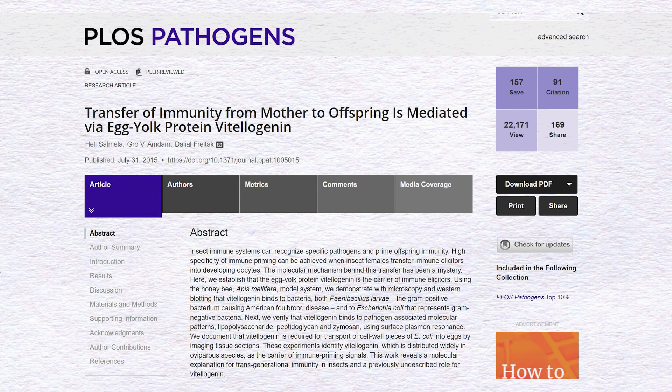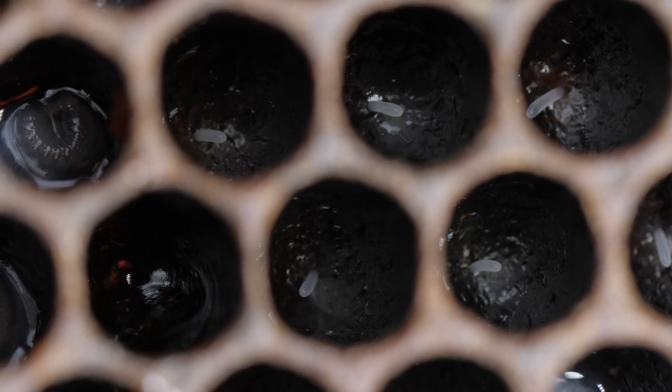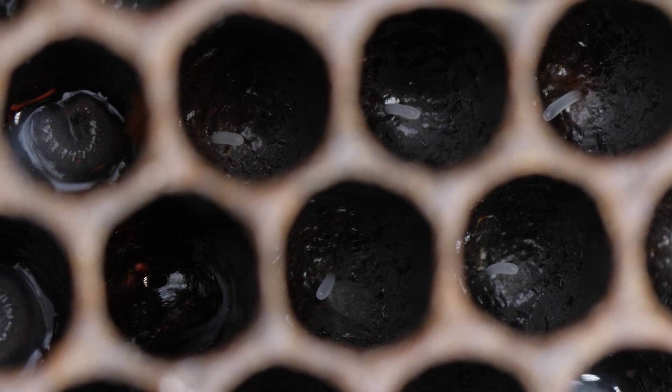Transgenerational immune priming is a remarkable finding because it demonstrates the existence of a system that acquires and transmits some level of protection to the offspring. The remaining question is how — what are the molecular mechanisms behind such an intriguing defense mechanism, and what can we humans learn from it? In 2015, researchers from Finland began elucidating this puzzle by showing that vitellogenin, a very important lipoprotein synthesized by the fat bodies of honeybees, plays an important role in transgenerational immune priming. Vitellogenin has several functions in the honeybee body, including the role of pathogen recognition. The researchers found pieces of pathogens attached to this important lipoprotein in the eggs of honeybees, possibly to confer resistance to future pathogen attacks.